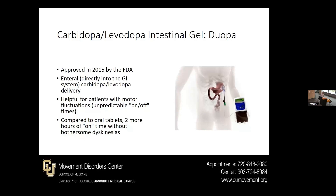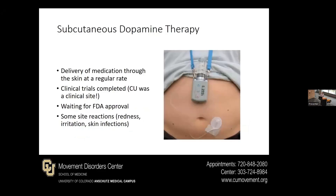Duopa has been around since 2015. Compared to oral tablets, patients often get two or more hours of on time without bothersome dyskinesia with this. A newer therapy hopefully coming out soon from a couple of different companies is a subcutaneous dopamine therapy — think of something like an insulin pump for patients with diabetes, delivering the medication through the skin. Clinical trials for one of the first ones have been completed; we were actually one of the clinical sites and have a couple of patients still using the pump. We're waiting for final FDA approval.